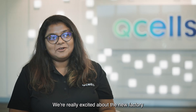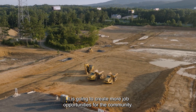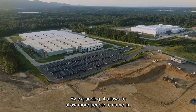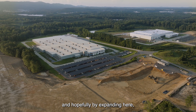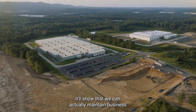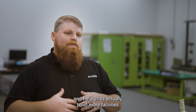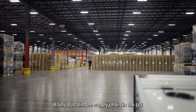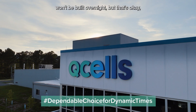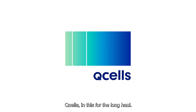We're really excited about the new factory coming up in Georgia. It is going to create more job opportunities for the community. By expanding, it allows us to bring more people in, learn, and develop the area itself. And hopefully, by expanding here, it'll show that we can actually maintain business in the United States with factories here and help us to build more facilities across the United States. A fully sustainable supply chain in the U.S. won't be built overnight, but that's okay because we're driven by the power and potential of solar. Q-Cells, in this for the long haul.